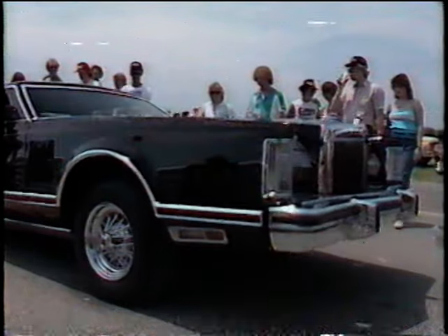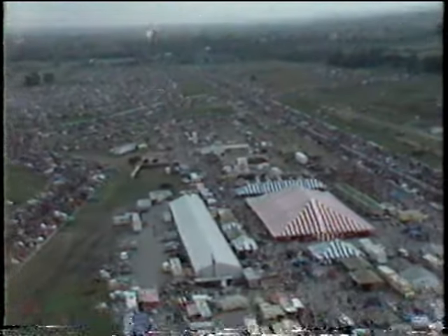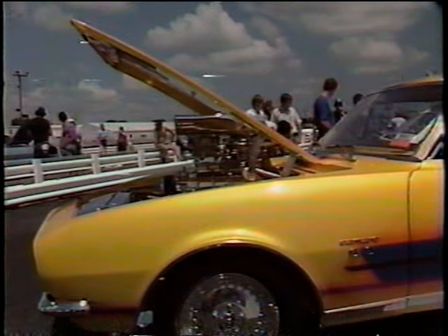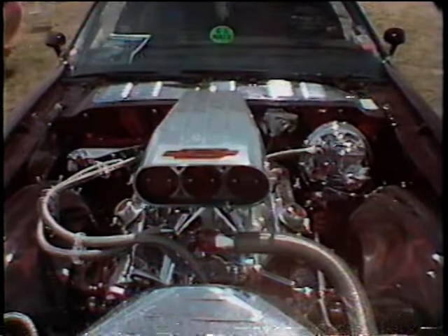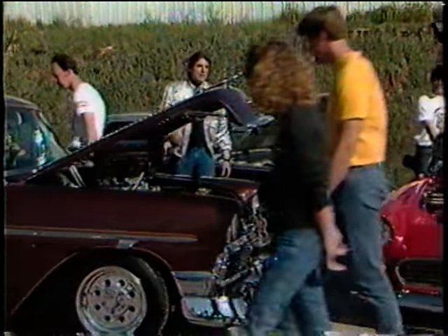As with any motorsport event, each has its own personality and its special reward. And for the past three days, the Street Machine Nationals proved more than ever America's love affair with the automobile. Those aren't just pretty faces out there — that kind of ingenuity and craftsmanship is what made America a great automotive leader. This new generation just might keep it that way.